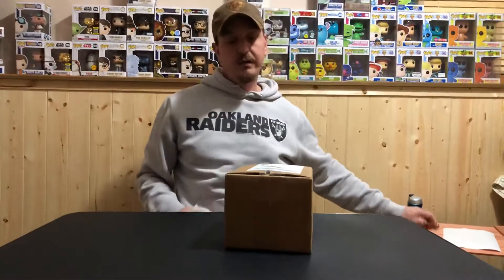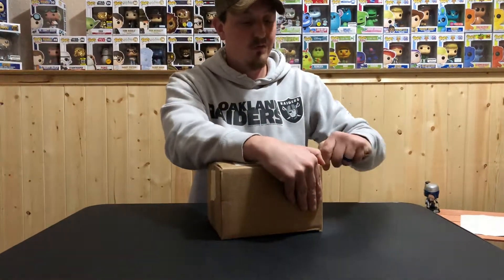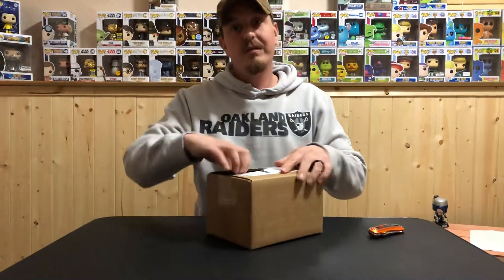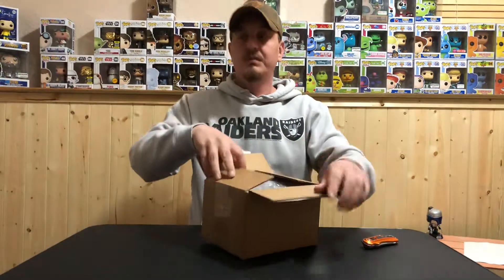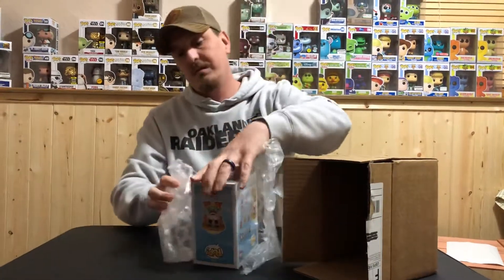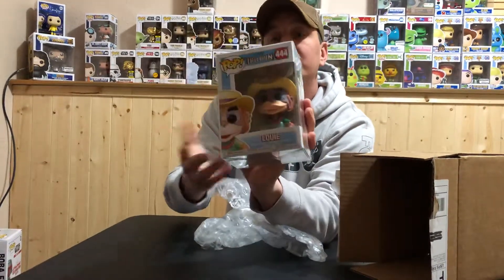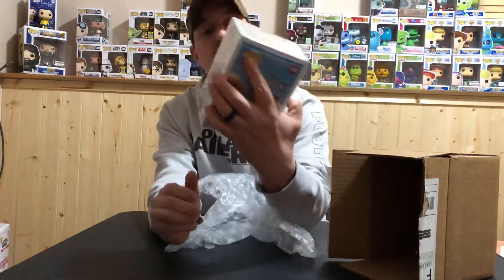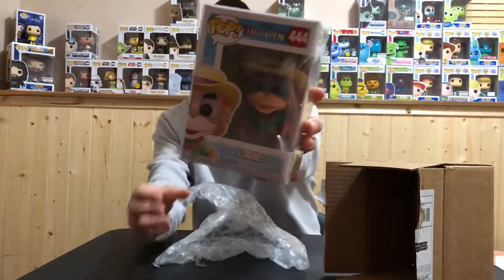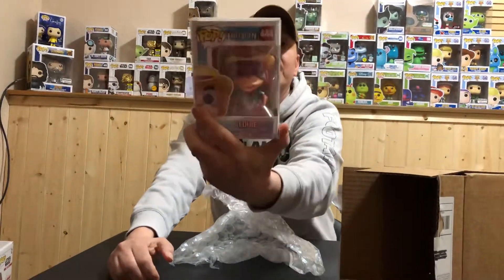Next we're going to try Fair Games Toys. If you haven't heard of them, look them up and form your own opinion. I spent twelve bucks on them. Pretty good packaging with an inner pop protector. I got Louie from TaleSpin. Twelve bucks — not too bad, and the box condition looks pretty good. This one is easy to pick up, but he does offer a $25 box where you might get better pops.